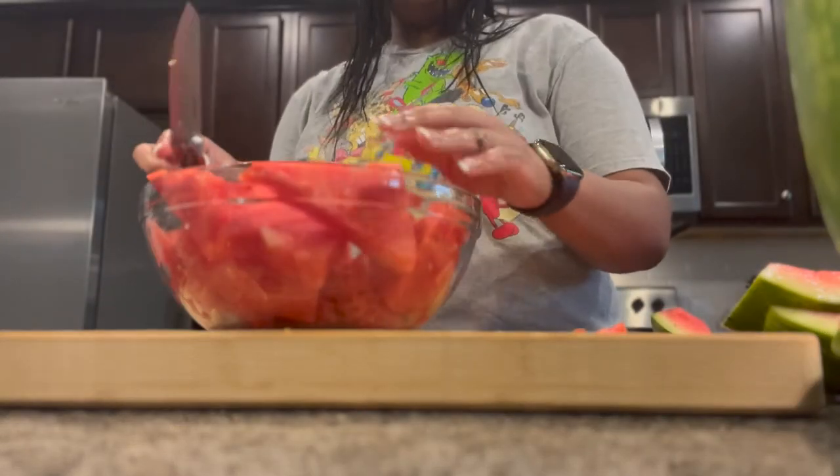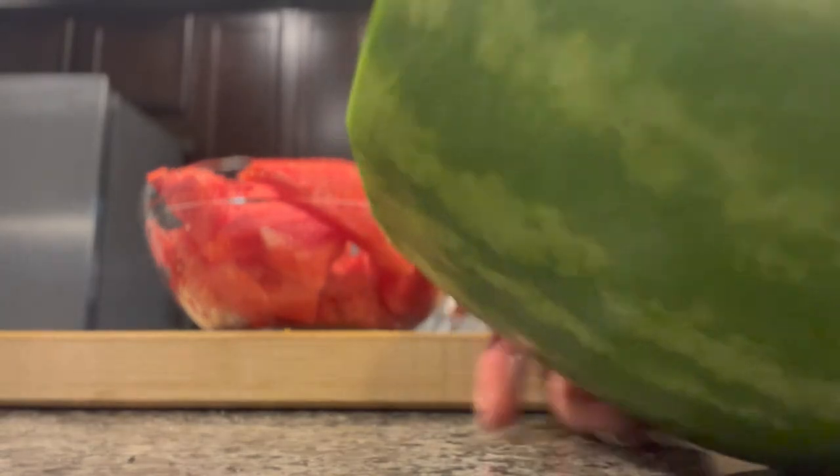Alright, this watermelon is going to go in the refrigerator. We're gonna wrap it in foil and put it in the refrigerator.